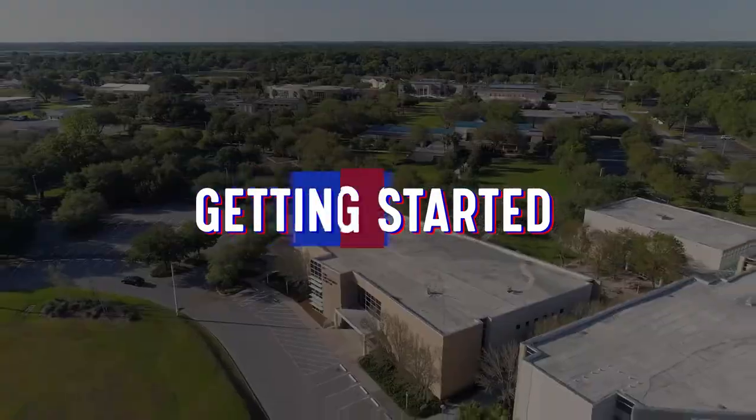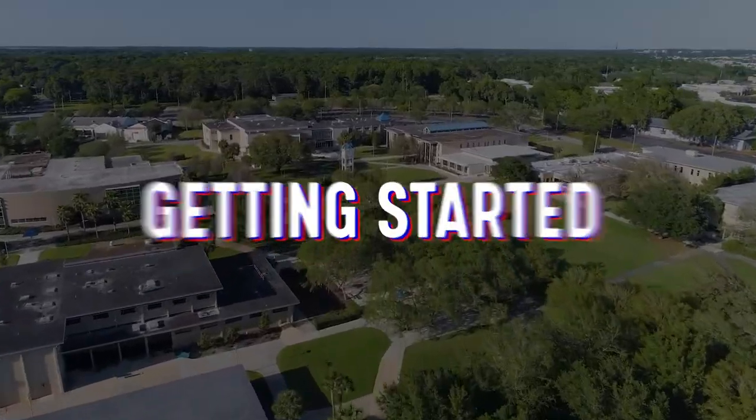Now let's actually jump into what it takes to get started. You can't get a degree or certification without taking classes. You're going to learn how to register and add and drop classes, because that is critically important. And you'll learn all that right here.